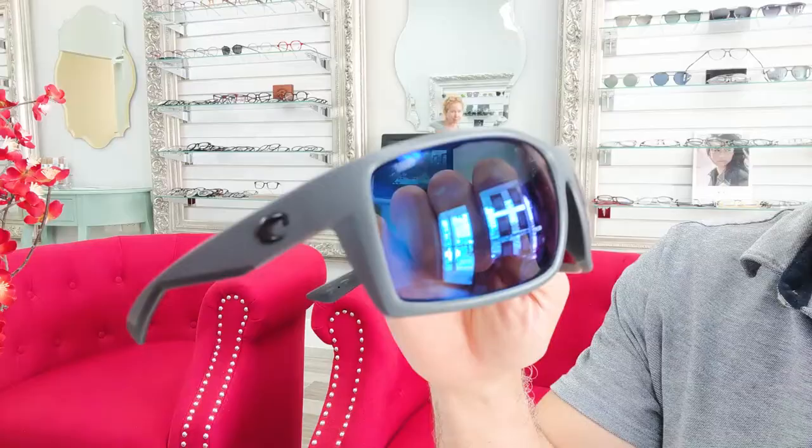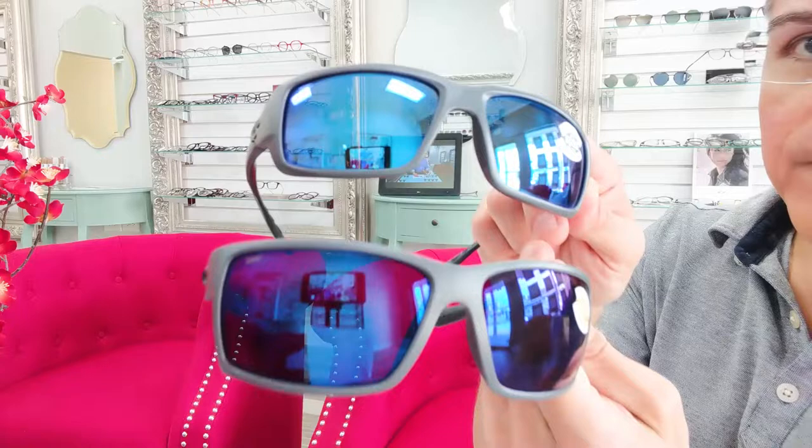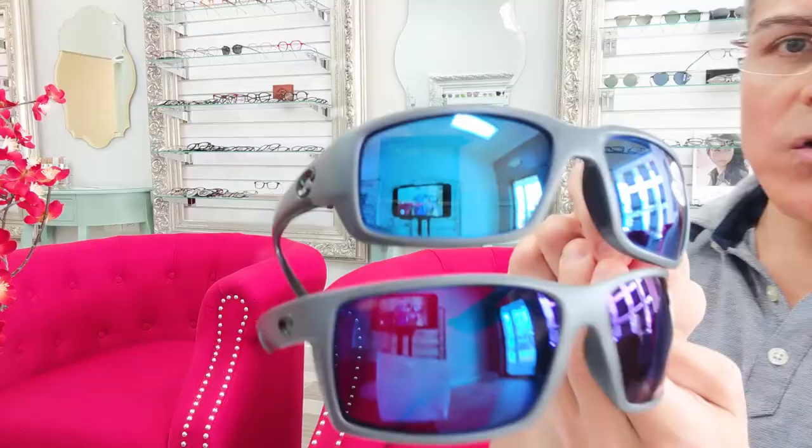The 580g does have that optics advantage over the 580p. Something I like about both of them is that they're both going to have anti-reflective treatment on the backside — you're not going to have that annoying reflection of your own eye in the back of the lens. The 580p has a really well-defined '580p' laser engraved on the lens, while the 580g has just '580' laser engraved, but it's not as clear and well-defined as the 580p.